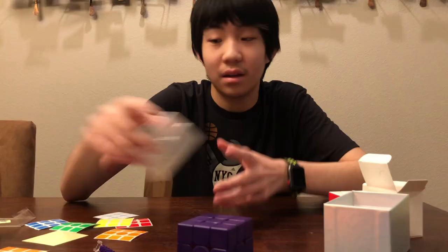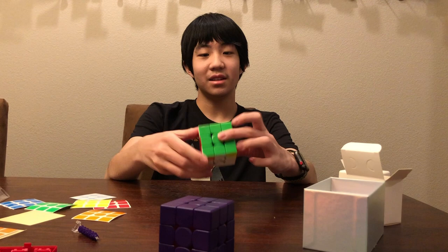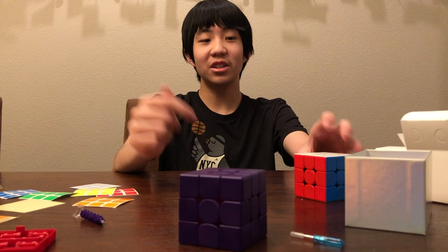Everything else about it is absolutely amazing. If you sticker it, it covers the scratch right up. I really hope you enjoyed. I really do not know what else to say about this. Please leave your questions down below — I will try to answer as many as possible. This thing is just... it smells good. Just take a look at this, guys. It looks absolutely amazing.